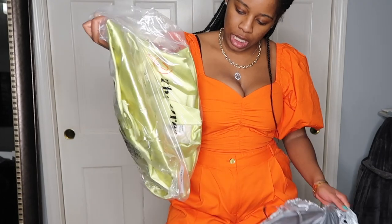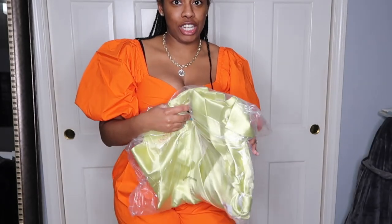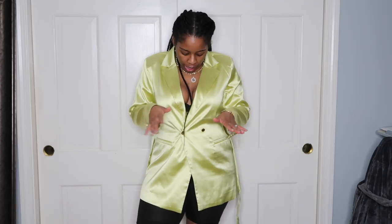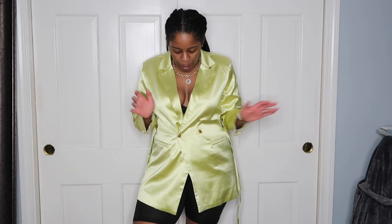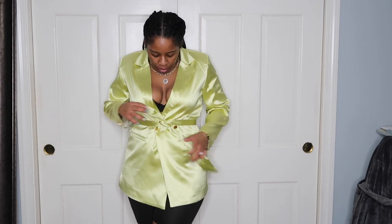Next is the pale green belted satin blazer — I am so excited to try this on. Let's talk about this blazer. I think it was called the pine green blazer. I love the material — the satin feels so nice. I got this in a size medium. Where I'm struggling is that it's almost coming off like pajamas, like a robe or something.